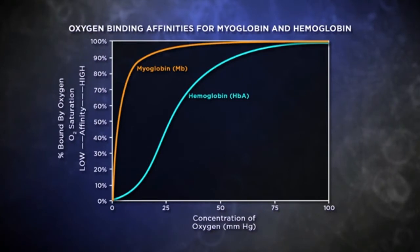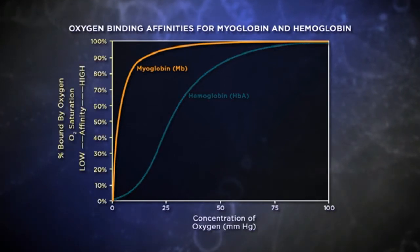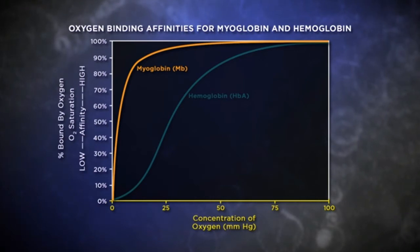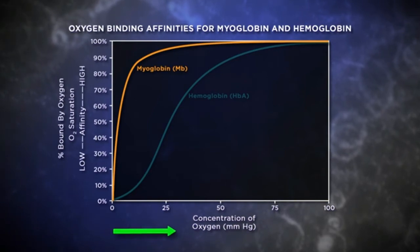How hemoglobin's structure allows it to grab oxygen is fascinating, but we've just begun. Let's compare hemoglobin with its simpler cousin, myoglobin, starting with the oxygen binding properties on a graph. On the y-axis we see the percentage of myoglobin bound by oxygen, and on the x-axis we have the concentration of oxygen, expressed as the amount of oxygen available in millimeters of mercury.